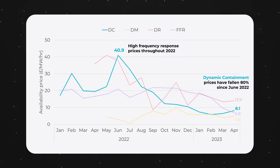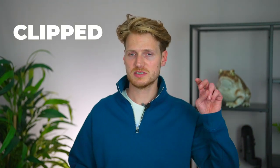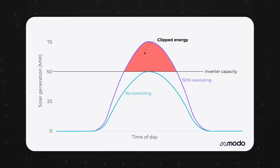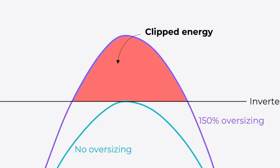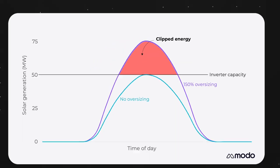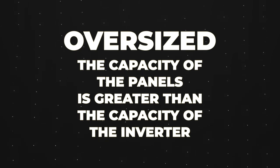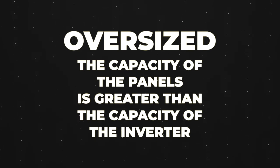So if it can't provide frequency response, what other benefits are there? Well, a DC coupled battery can charge up from energy which is clipped or otherwise lost at the inverter. Basically, this is excess solar energy which can't be used otherwise. This excess exists because solar projects tend to be oversized, meaning the capacity of the panels is greater than the capacity of the inverter.